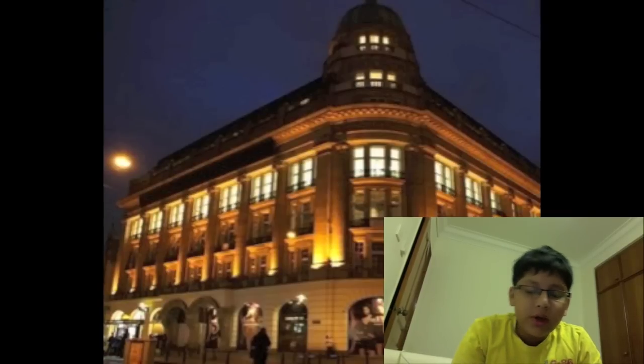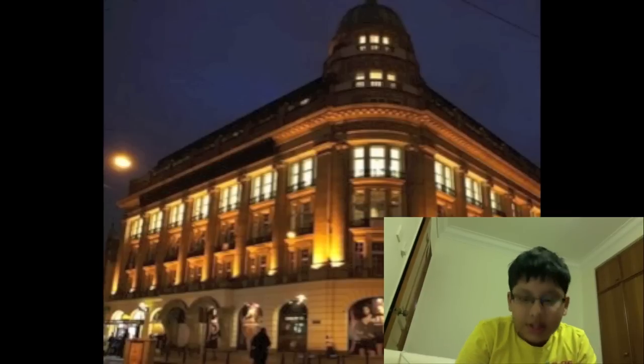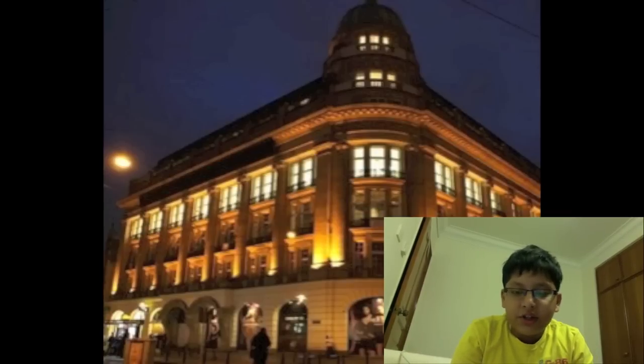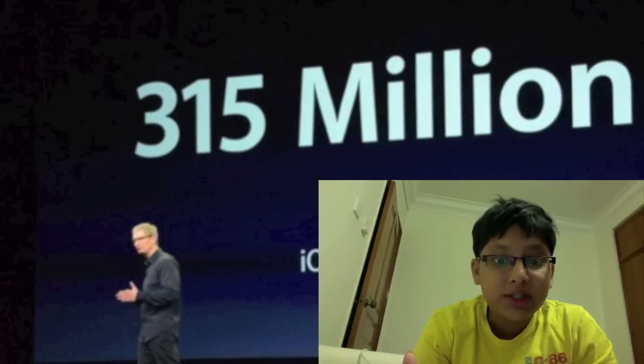First up, Apple started with a short video on the Amsterdam Apple Store — the new Apple Store which obviously just opened. Here's a picture of what it looks like. It's a great store, it's huge, beautiful, all that kind of stuff. Then Tim Cook took the stage and mentioned the amount of iOS devices out there.